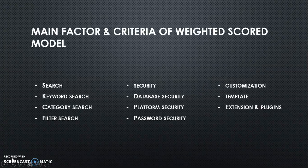Here are the main factors and criteria of the Weighted Score Model. It is separated into three main factors. The first one is the Search Factor. Inside the Search Factor, it has Keyword Search Criteria, Category Search Criteria, and also Filter Search Criteria.